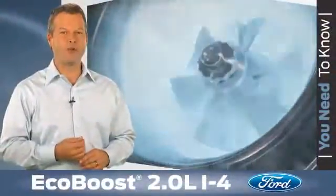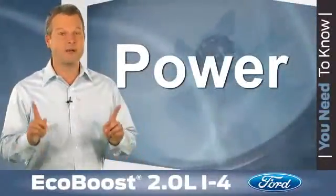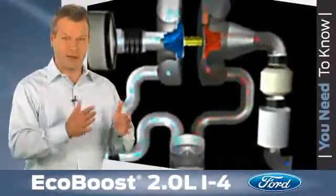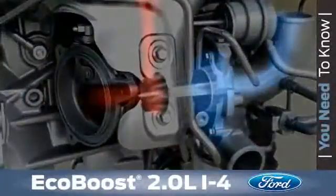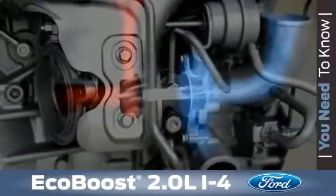A second benefit is, of course, power. With the turbo mounted right next to the exhaust manifold, the power is almost instant, and here's why. A turbocharger is powered by exhaust gas velocity, which is the speed of the exhaust gas as it is expelled from the engine. The closer the turbo is to the exhaust manifold where the gas is emitted, the higher the exhaust temperature and the greater the exhaust gas velocity.